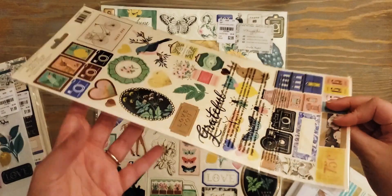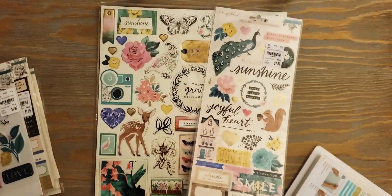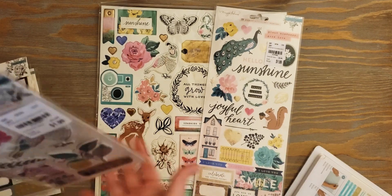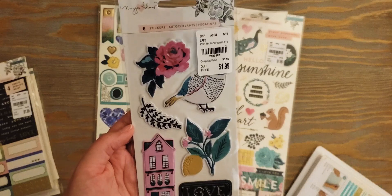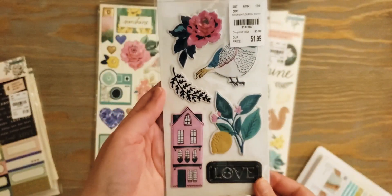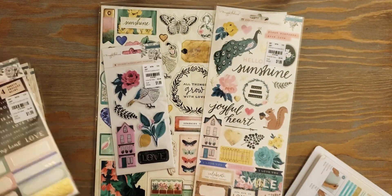6x12 stickers, which I think I already have, but it's always nice to have duplicates. I also found the puffy stickers, which I don't think I have, so those are really fun. Love the little puffy flower there.